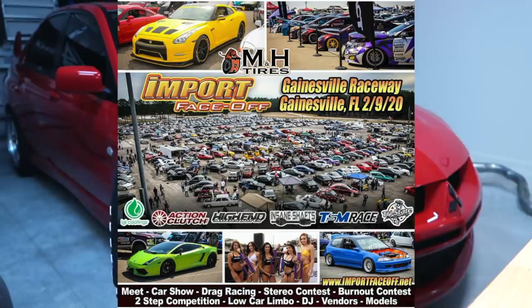My next event coming up is February 9th in Gainesville, Florida — this is Import Face-Off. I went there last year and had such a great time. I actually got to race a BMW there. If you're from the surrounding Gainesville area, be sure to check out the flyer — I'll have it right here. I hope to meet some of you guys there.